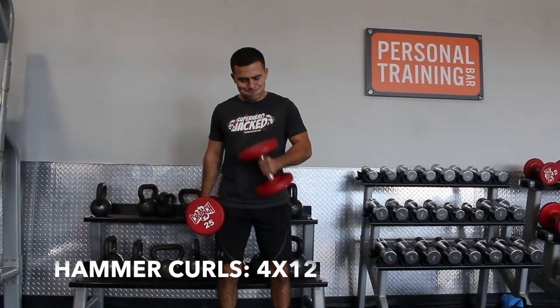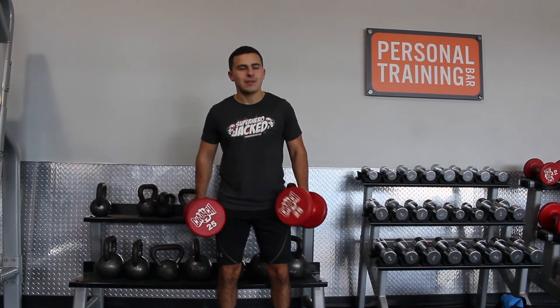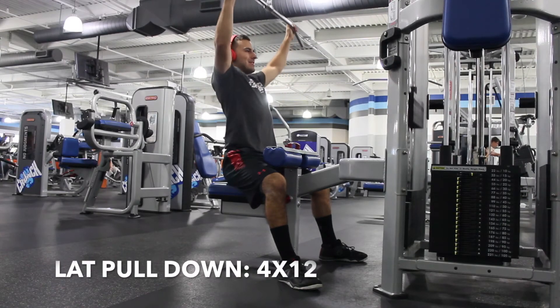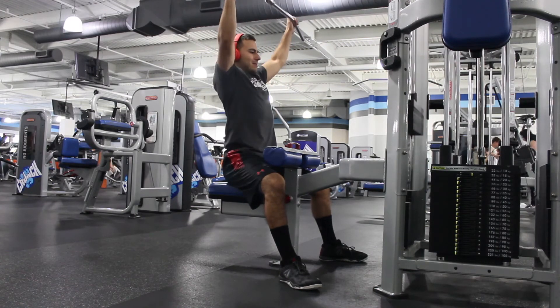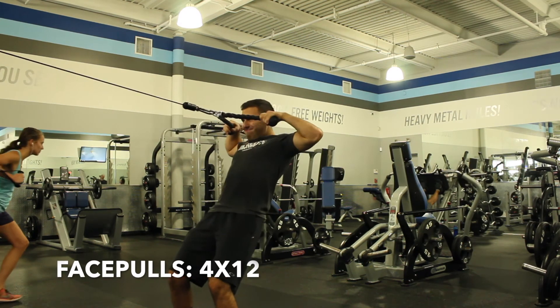After that, hammer curls, four sets of 12 — you can bring these to your chest or straight up to your bicep. Next, lat pulldowns for four sets of 12. Then finish off your workout with face pulls and chin-ups. For chin-ups, do these till failure — it says four sets of 10 to 15 reps, so do as many as you can.